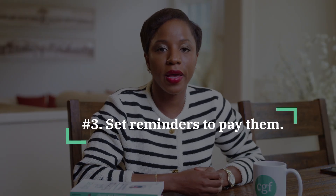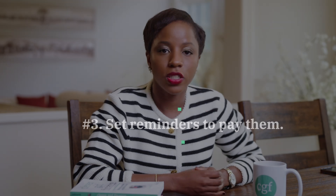Number three — set reminders to pay those bills. Set notifications, set alarms so that you know when you need to pay a bill. And be mindful of how long it takes for the payment to clear, which means you might want to make that payment a few days before it is actually due so that it has enough time to clear and you don't get charged any fees. Some bill providers can be finicky if the bill is not paid by the exact date.